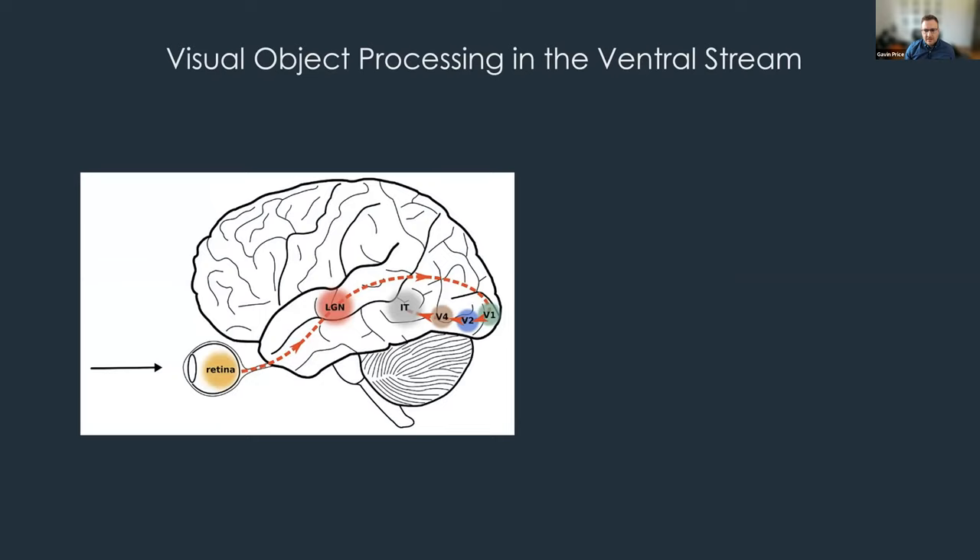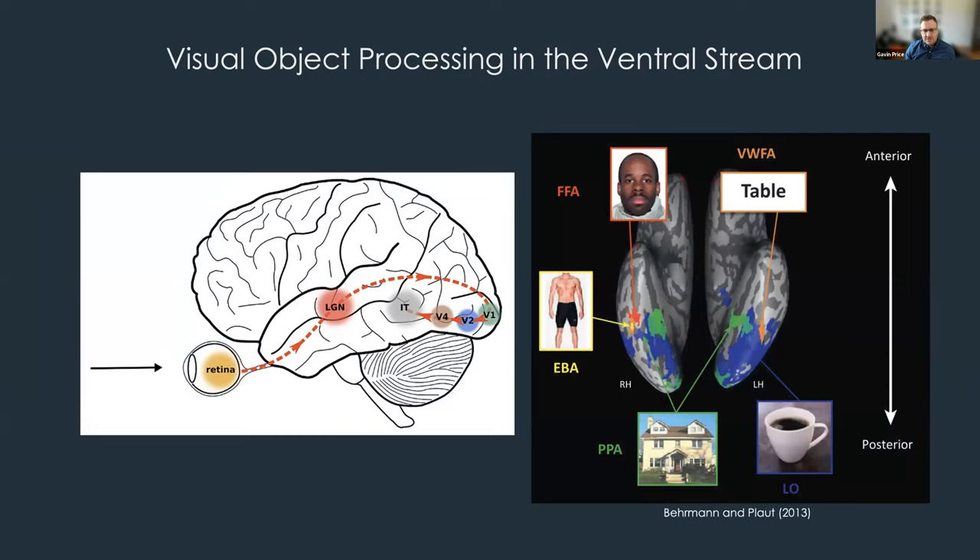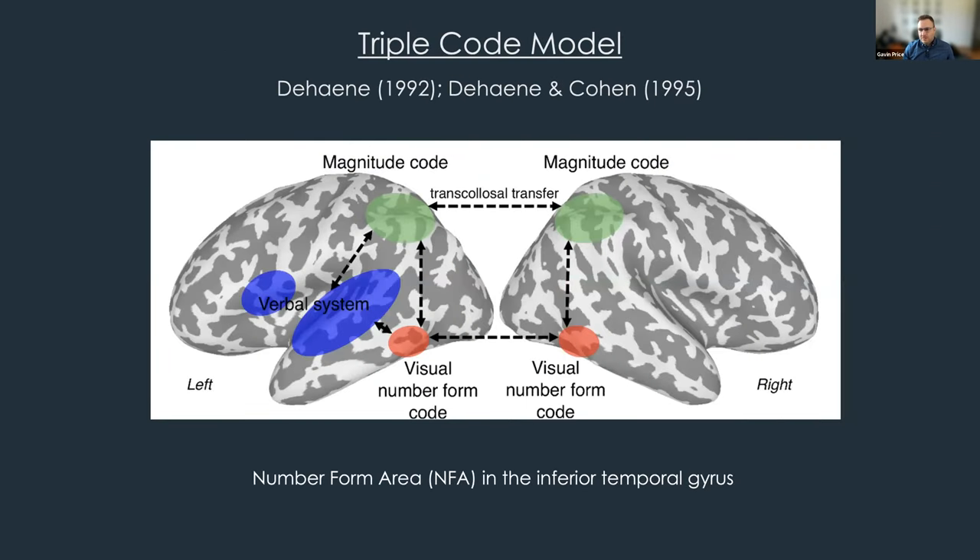Like many other symbols, an idea put forward by Dehaene and Cohen is that pre-existing brain architecture must be recycled or co-opted for processing these symbols — the neuronal recycling hypothesis. We know that in the ventral visual stream, areas within this cortex specialize for processing object categories such as faces in the fusiform face area, body parts, places, and even orthographic stimuli such as words. The triple code model suggests there is a visual number form code in the inferior temporal lobe.